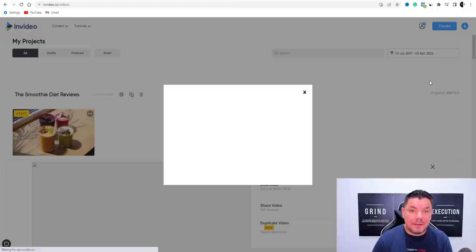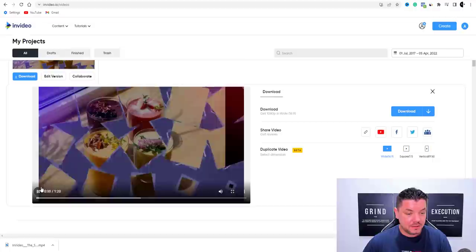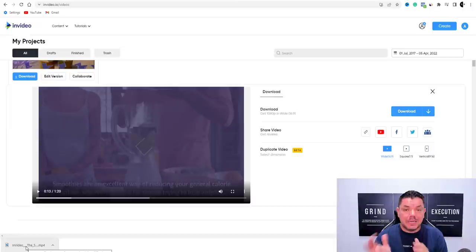The video has finished downloading. Let me play a couple of quick seconds so you can see the final result: 'The Smoothie Diet Reviews... Smoothies are an excellent way of reducing your general calorie intake, which is essential for people trying to lose weight.' The voiceover sounds great, the music level is right, and the scenes we selected are perfect.